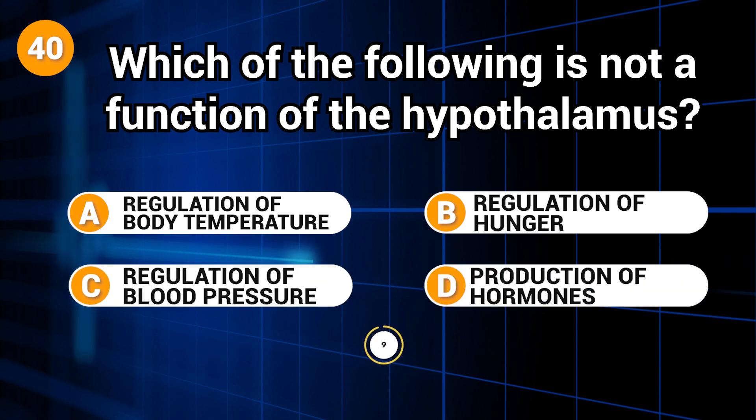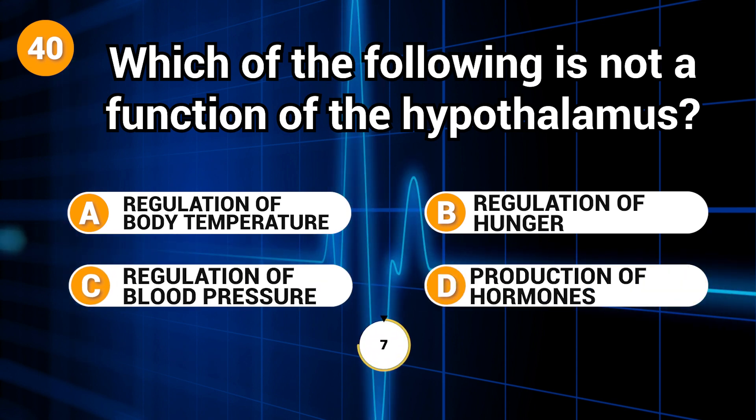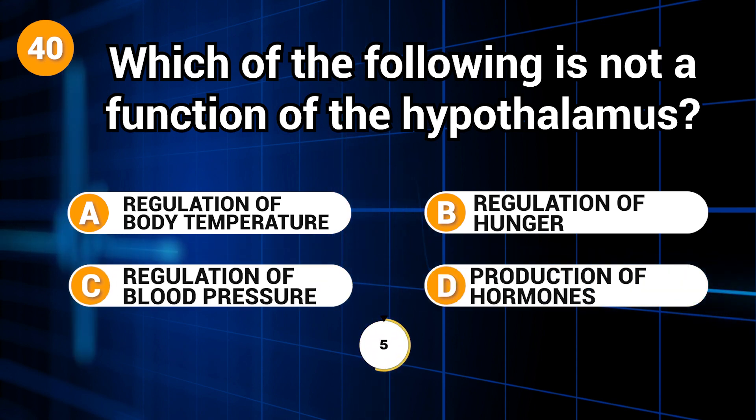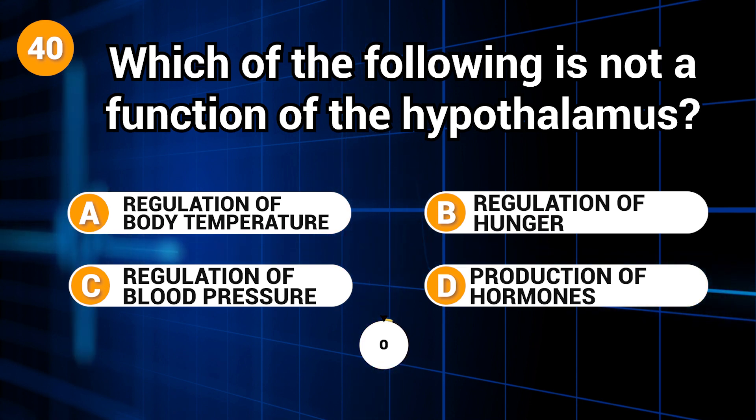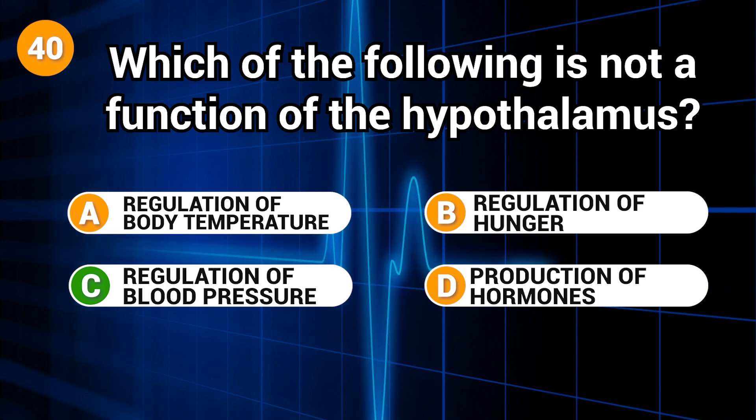Which of the following is not a function of the hypothalamus? Answer: C. Regulation of blood pressure.